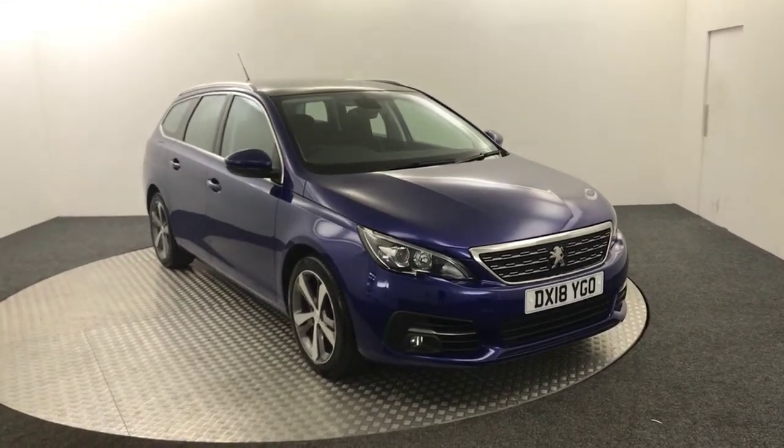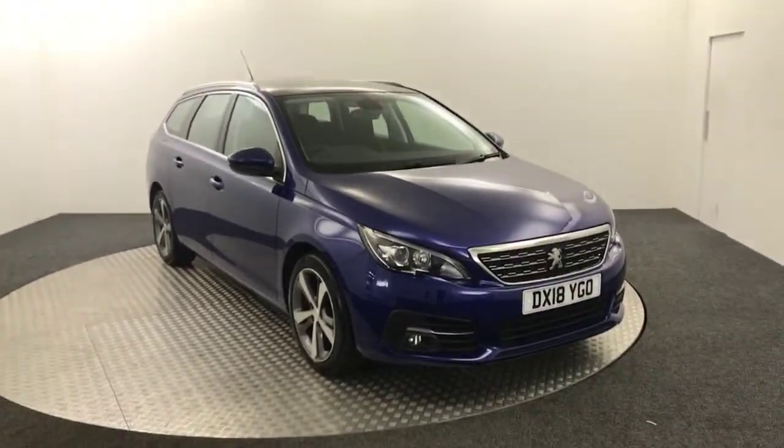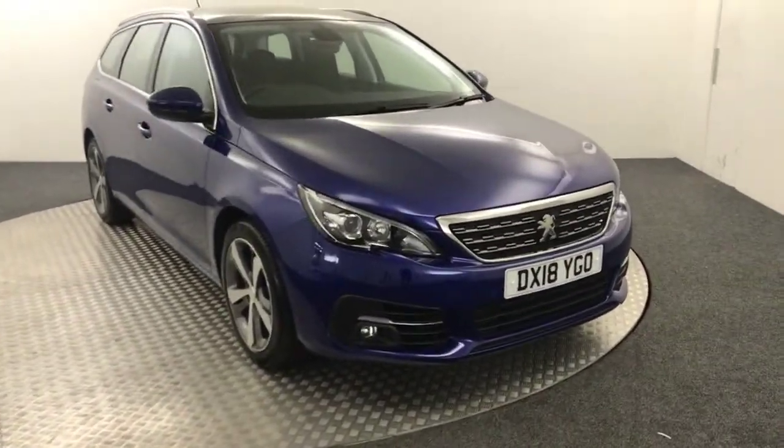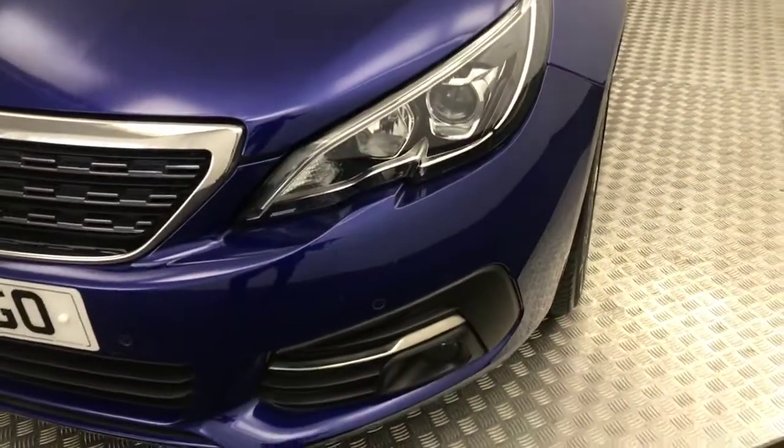Hi, James here from David Ayton's Autostar. Today we have this 2018 Peugeot 308 SW presented in blue — a fantastic looking vehicle. This is a quick video walk around just to show you the condition and the spec.